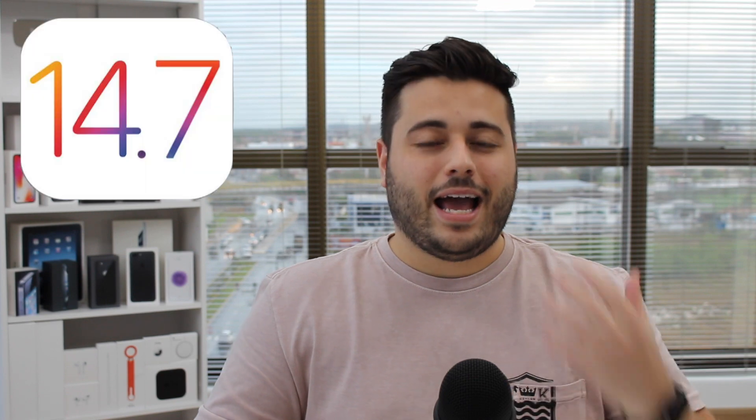How is it going everybody? You're watching Denable Tech and today I'm going to talk about iOS 14.7, Apple's latest software update for the iPhone that was just released. I decided to use it and test it out for at least 24 hours so I can have my impressions and share them with you. I'm also going to talk about everything that's new and everything that you need to know.